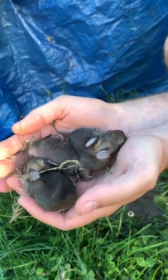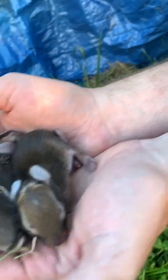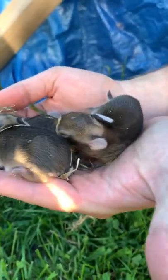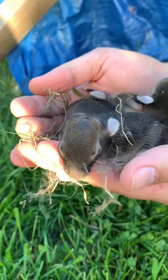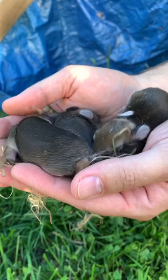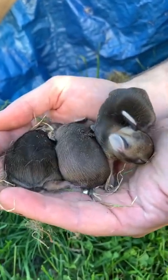There's three here and there's at least three more in there. Oh my gosh, look at their little faces. Look at the little ears. Oh my goodness. Well, they've got baggy little skin on their legs. This is the one.